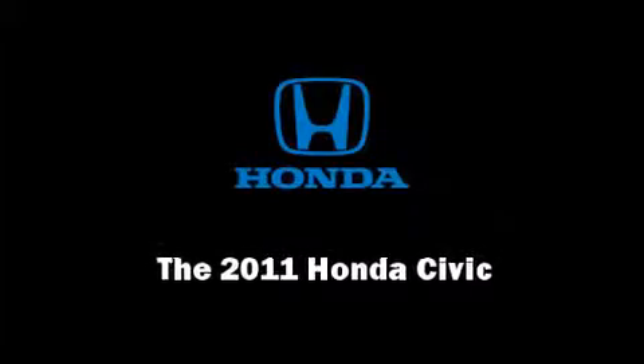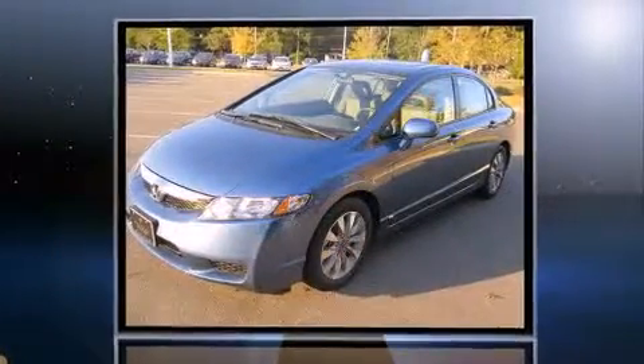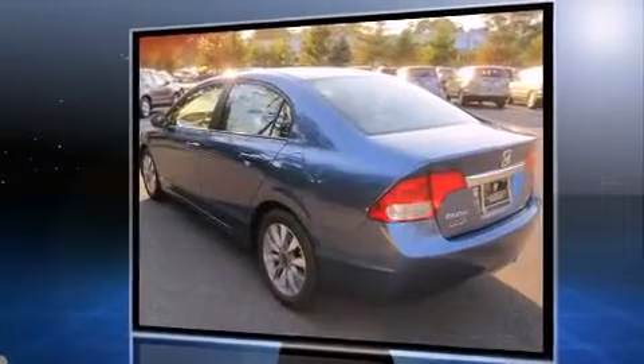Familiarize yourself with the 2011 Honda Civic. Smooth gear shifts are achieved thanks to the efficient four-cylinder engine, and for added security, dynamic stability control supplements the drivetrain.